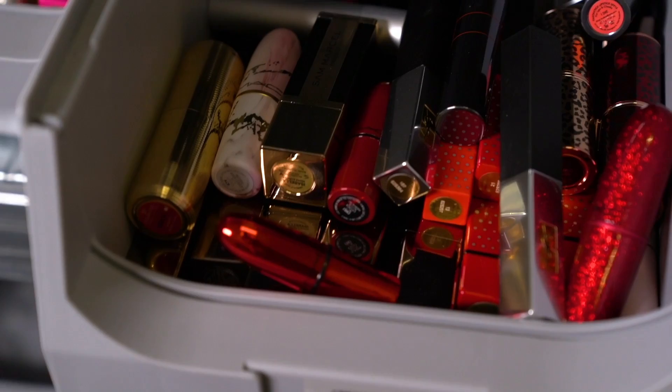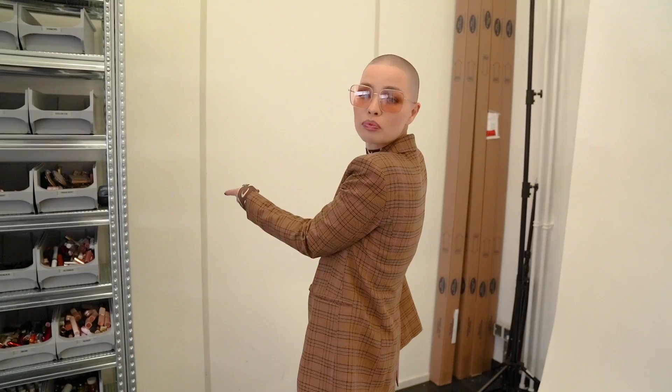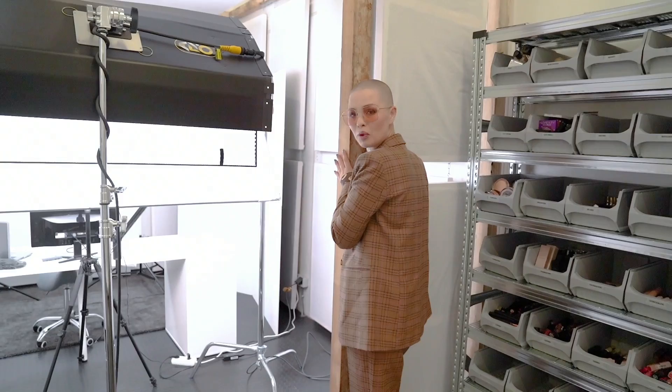For example, this week we organized all the lipsticks: nudes, reds, pinks, darks, then we move on to liquids — but I think we'll have to separate those into the same categories as the cream lipsticks. I'm thinking of getting a second organizer right over here because I still have the space.